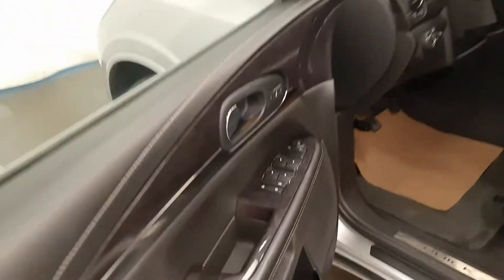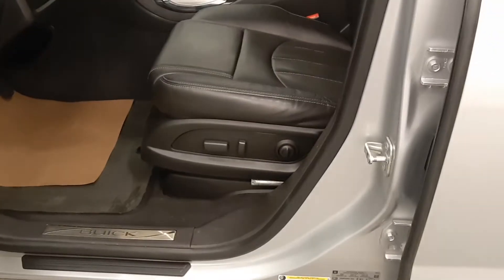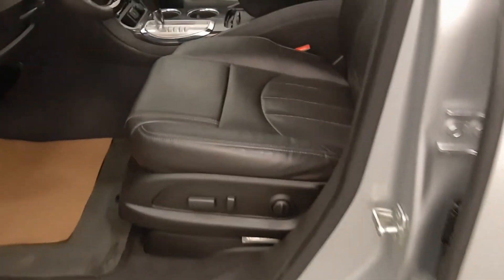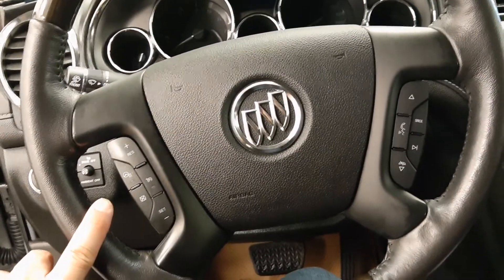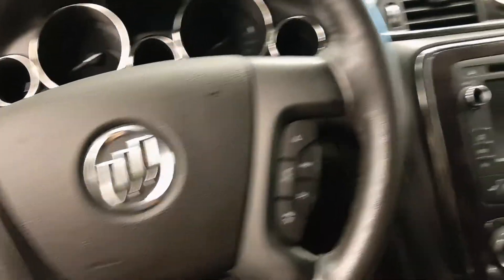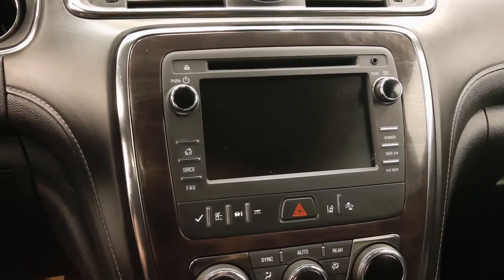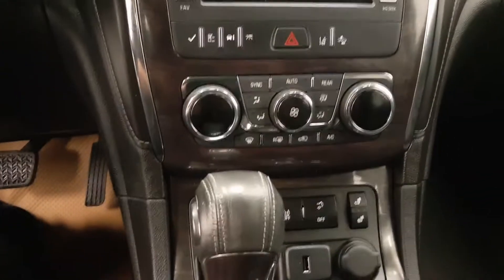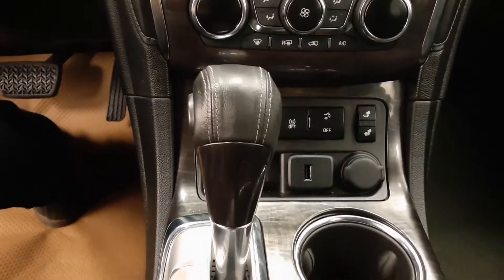As we enter into the cabin, we have power windows, power door locks, power mirrors, and a full power seat with lumbar support and full memory. Leather bucket seats with mid-console. The steering wheel controls include a heated steering wheel, cruise control, voice command, and volume control. AM-FM satellite, CD, display, backup camera, climate control with heated seats, power supplies, and full automatic transmission.